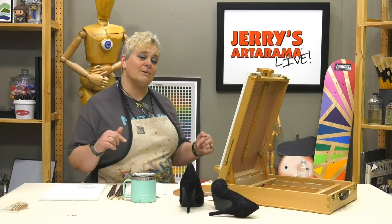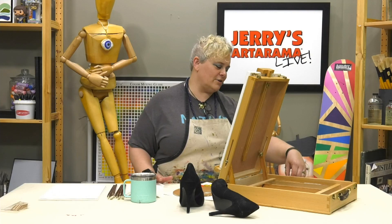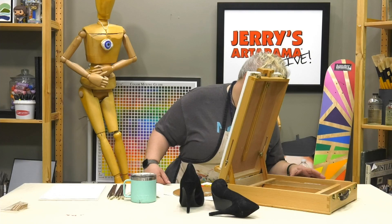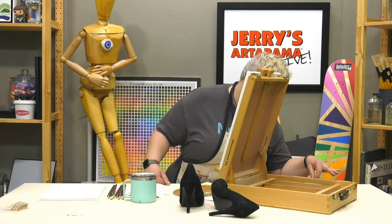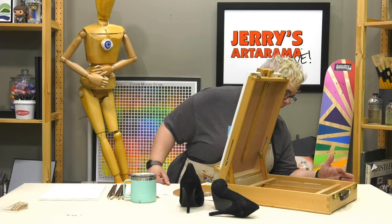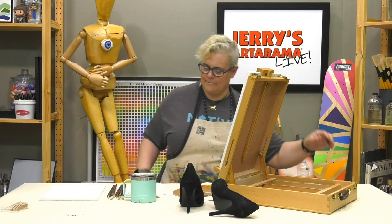We've got Amanda over in Facebook land and Frida on YouTube as our moderators, so give them some color suggestions. The colors I'm using - reading glasses please - it's Lucas 1862 professional oils. The colors are: alizarin crimson, deep vermilion, yellow ochre, permanent yellow light, viridian, cobalt blue hue, Prussian blue, burnt sienna, ivory black, and an opaque white which is probably a titanium and zinc mix.